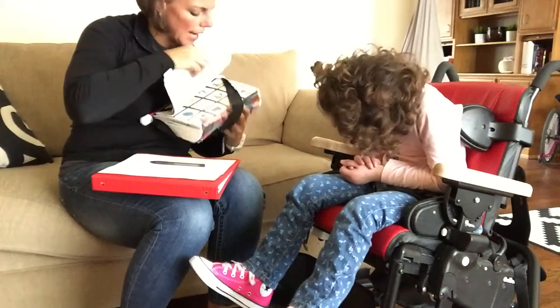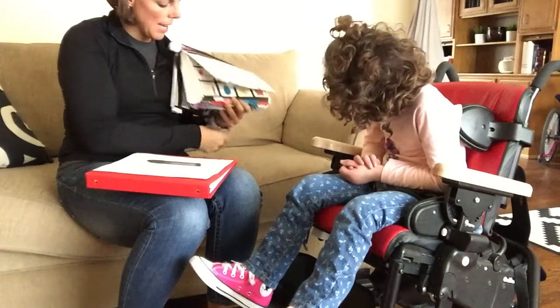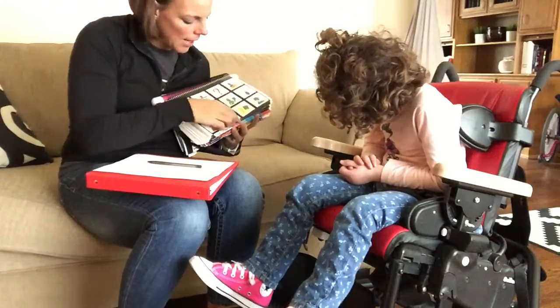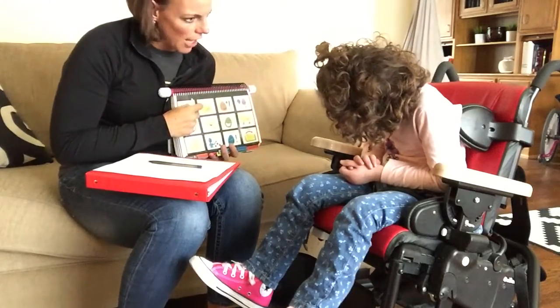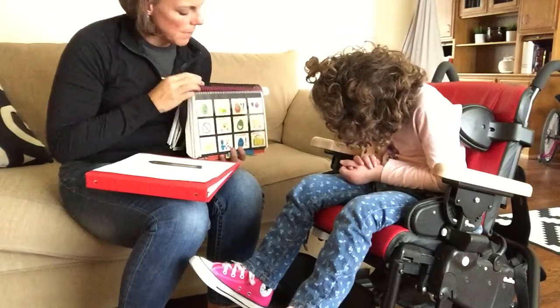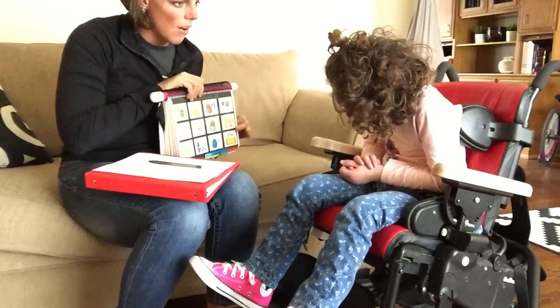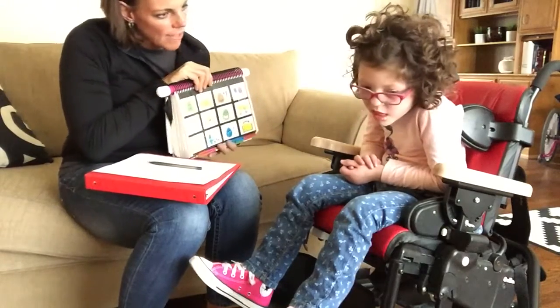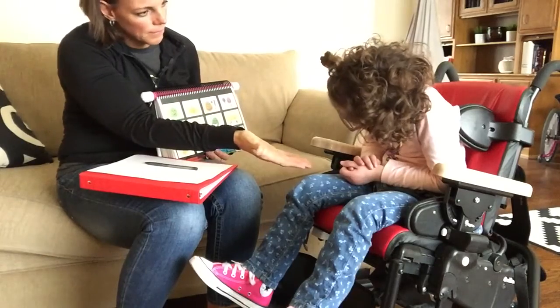I have something to say. I think, I think, you did a good job. Oops, made a mistake. No. Another word. No. That is all I have to say. Yes! High five! High five!